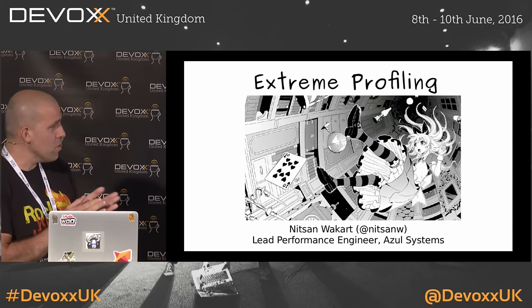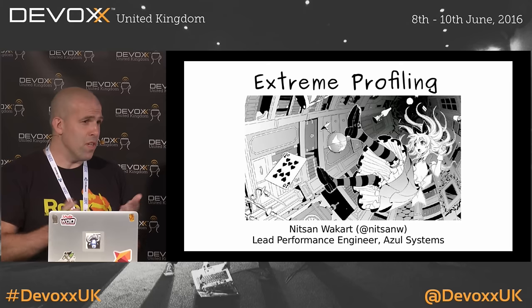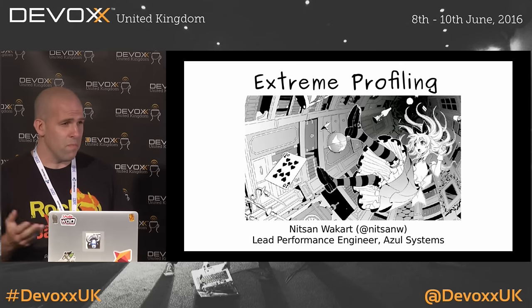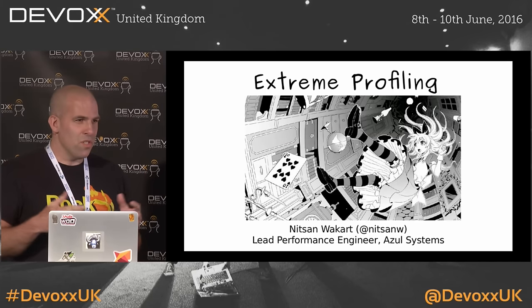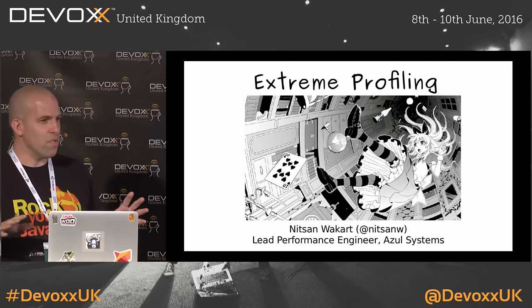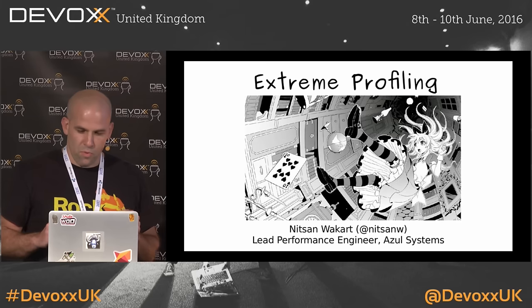My name is Nitzan. I'm going to talk to you about extreme profiling. Extreme profiling is not dangerous — it's something you can do safely if you're pregnant or suffer from high blood pressure. You don't need any protective measures, perhaps padding your desk. When you slam your head into your desk, you might want something on it so you don't harm yourself, but other than that, it is perfectly safe.